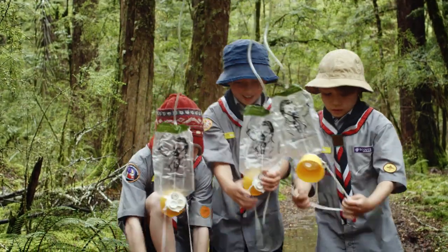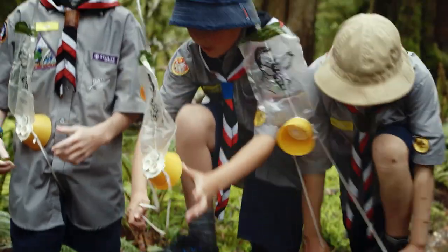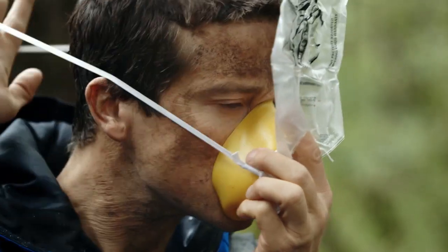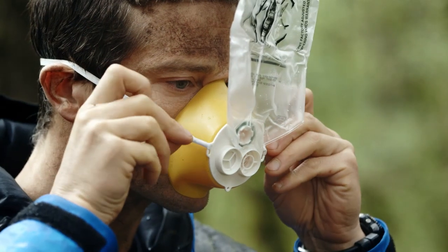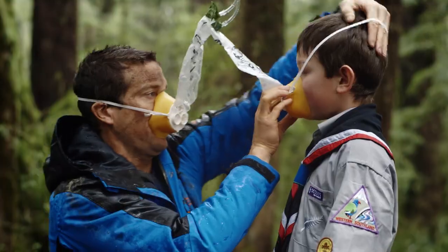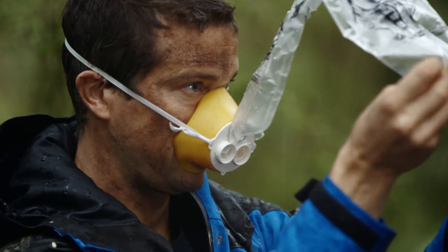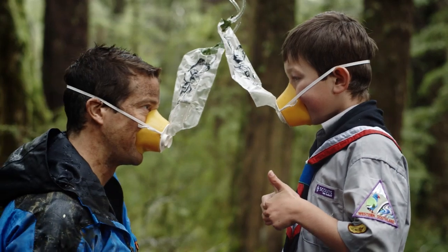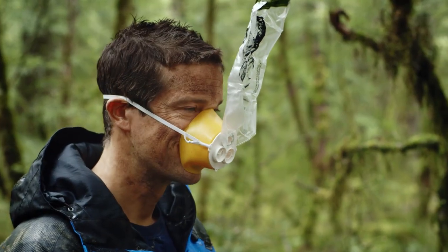If an oxygen mask suddenly drops down in front of you, pull down on the mask, place it over your nose and mouth and tighten by pulling on both sides of the elastic. If you're seated with children, like a good scout, be prepared by putting your own mask on first before helping with theirs or others who may need a hand. Don't worry if the bag doesn't inflate — oxygen will flow through these tubes automatically.